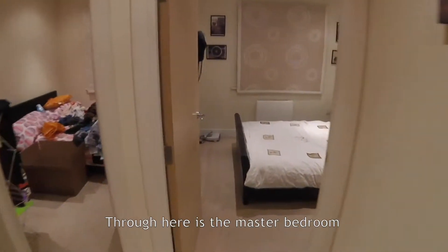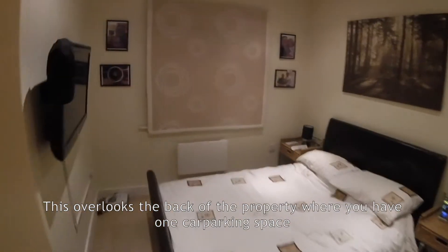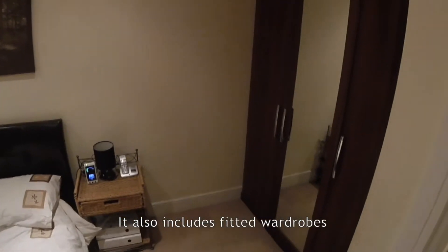Through here is the master bedroom. This overlooks the back of the property where you have one car parking space. It also includes fitted wardrobes.